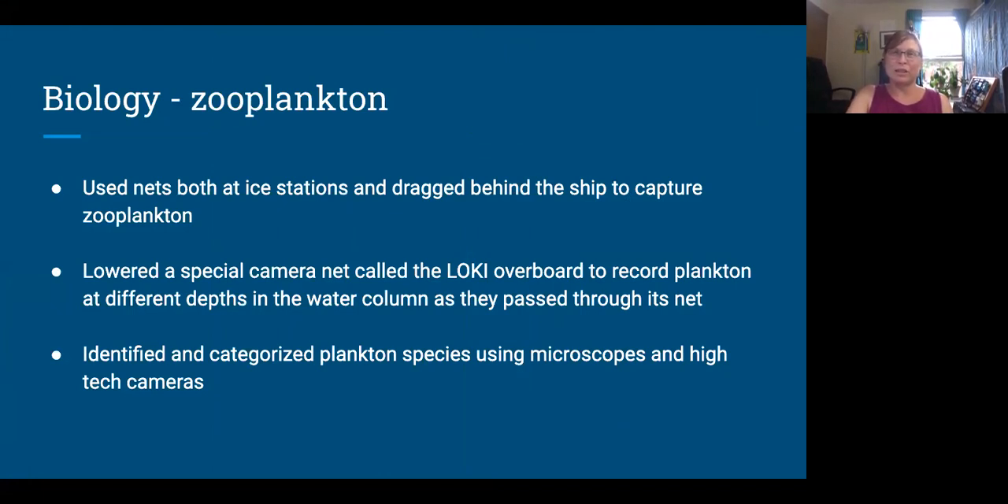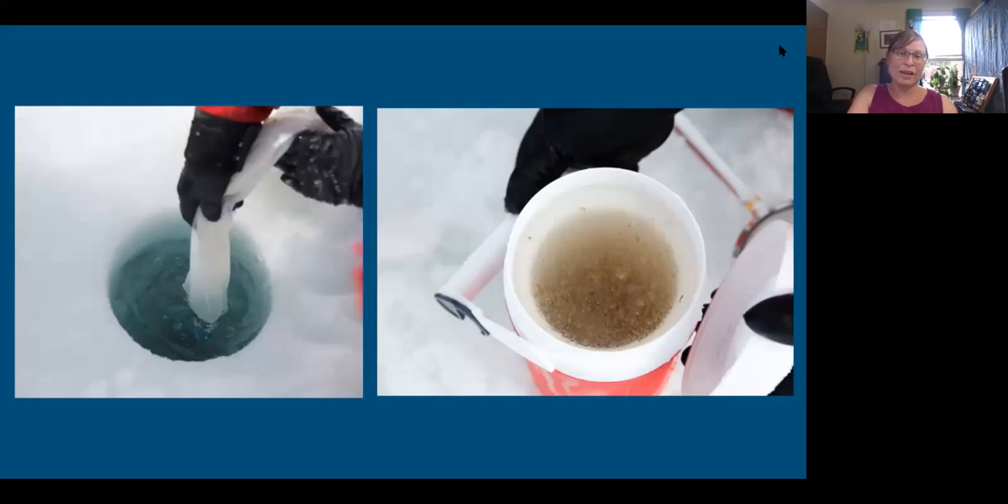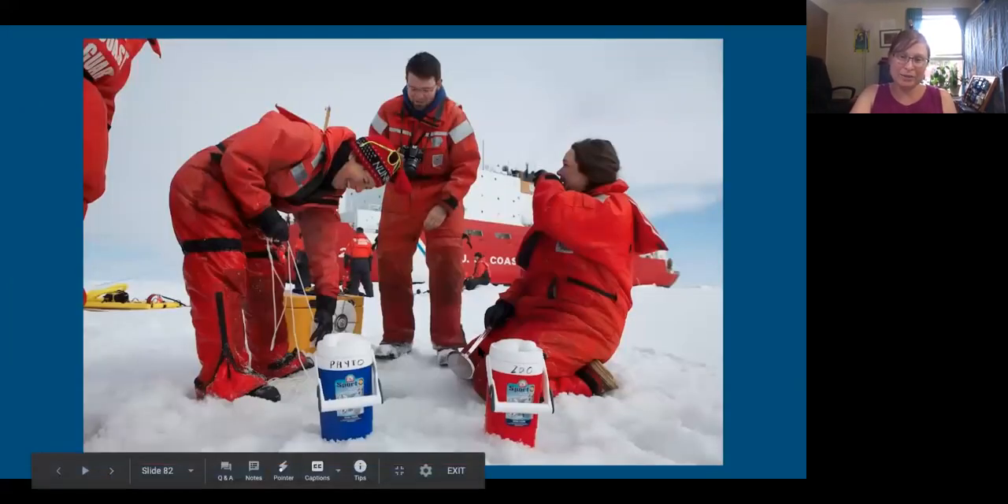For the zooplankton, they were using nets — both hand nets at ice stations, dip nets through holes in the ice, and bongo nets dragged behind the ship between stations. They also lowered a camera net overboard called the Loki that didn't actually bring anything up — the net just funneled plankton past a camera that would take pictures to categorize where the plankton were in the water column, because when you net them up you mix together things from deep and things near the surface. The Loki solved that problem by taking depth-stamped photos all the way up.